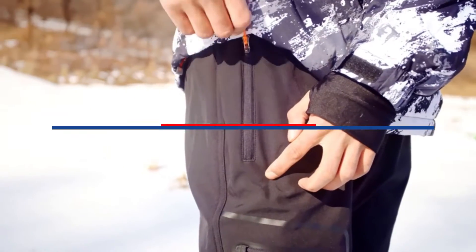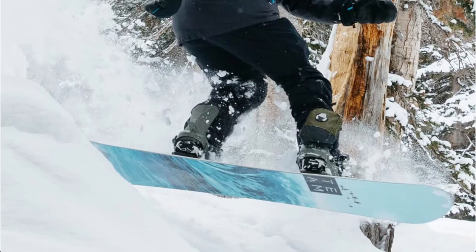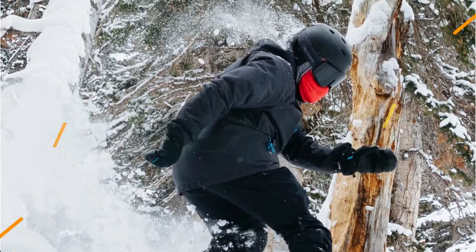Hey guys, in this video we're breaking down the 5 best snow pants for men available right now. We've included options for every type of consumer. If you want more information on the best and most up-to-date pricing on the mentioned products, be sure to check the links in the description below. Let's get started with the video.